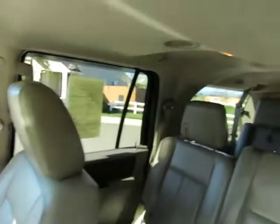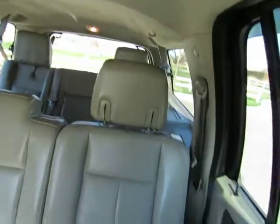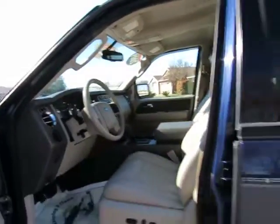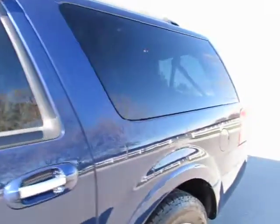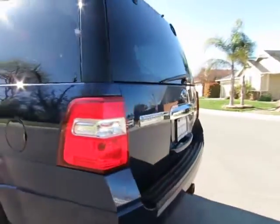R&R Sales Incorporated is a member of credit union direct lending and can offer low interest rates and reasonable payments to well-qualified buyers. We also have guaranteed credit approval for any credit situation, so come on in and let's see what we can do for you.